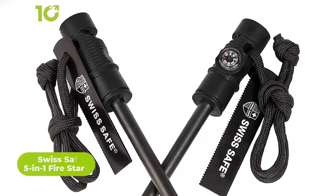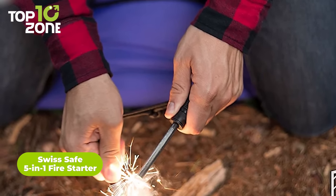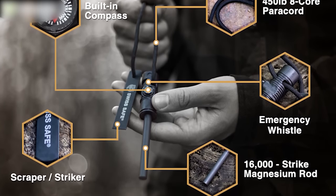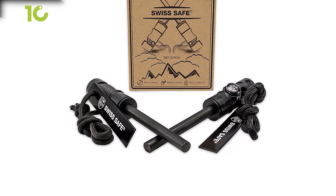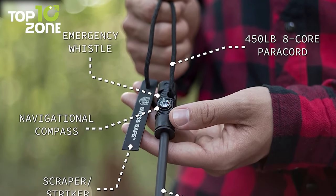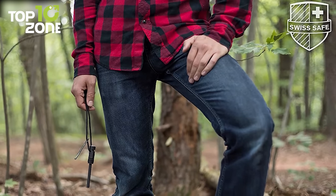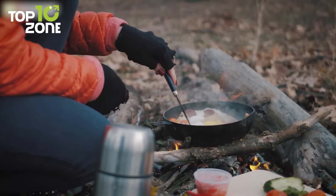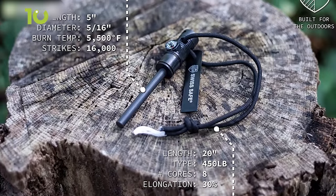The Swiss Safe 5-in-1 Fire Starter is a versatile tool that allows you to start fires in any weather conditions. With over 16,000 strikes at high temperatures, the magnesium rod provides instant fire and is more dependable and effective than flint fire starters, matches, and butane lighters. Each box includes two fire starters with a unique design — a built-in compass, 150 decibel whistle, steel scraper, paracord, and rod. You can use them in a variety of ways. It is compact and lightweight, making it more reliable than matches or a lighter. Whether you're camping, hiking, or in a survival situation, the Swiss Safe 5-in-1 Fire Starter is a must-have tool for starting fires and staying safe.